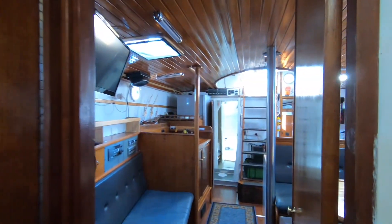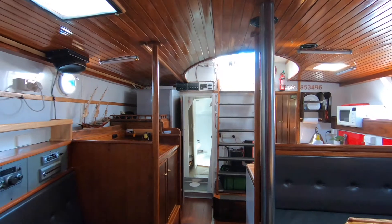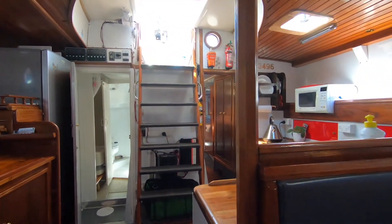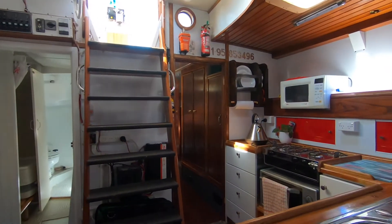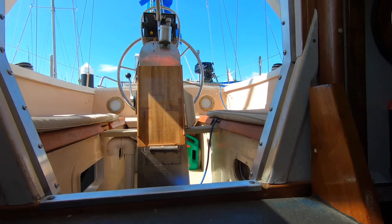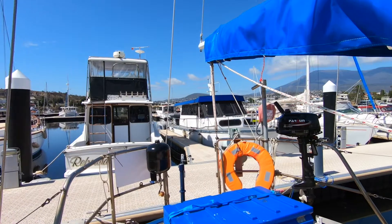Good galley space too — it has excellent refrigeration. We're moving back aft and on the port side you can get an idea of the galley and the way that's presented. It also has an 85 horsepower Perkins diesel, so more than enough power for serious offshore cruising.